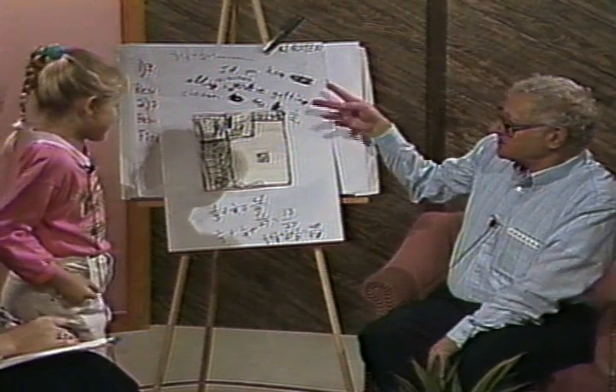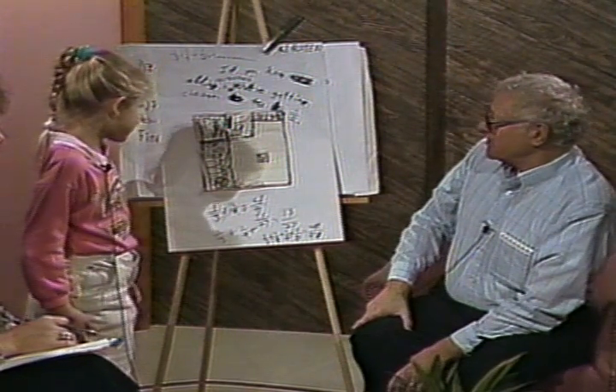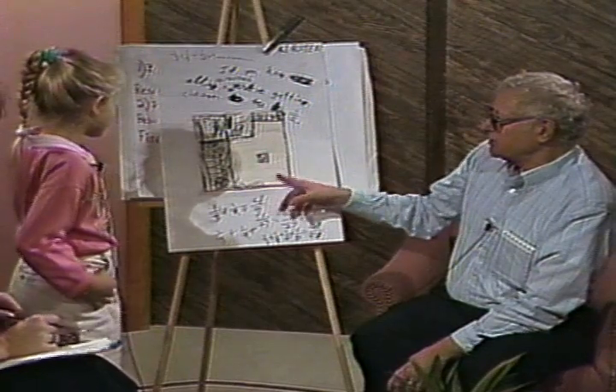Saturday. You did this. Do you want to say what it is, what you've done here, the picture?